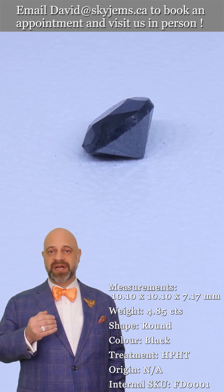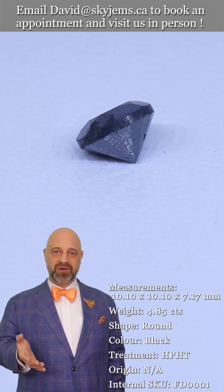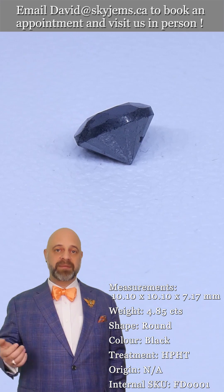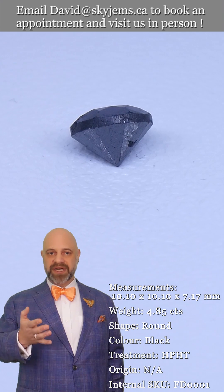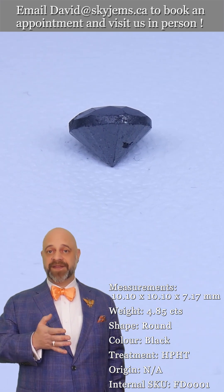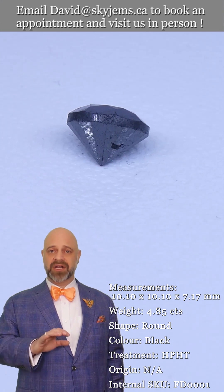We'd love to host you. We'd love to have you in. We're open Monday to Friday. We'd love to show you all of our magnificent gems and beautiful jewelry. And I'd like to take a moment to say a big thank you to everybody who's watching — all of our clients past, present and future.